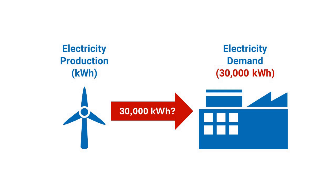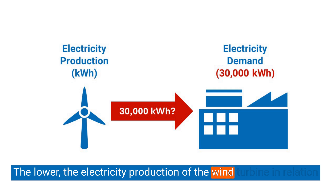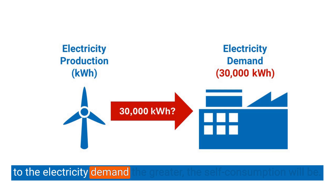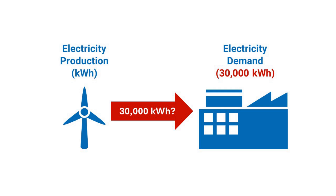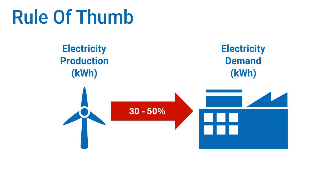But that is not the case. The turbine should generate much less to maximize the self-consumption of the electricity it produces. The lower the electricity production of the wind turbine in relation to the electricity demand, the greater the self-consumption will be. With a rather small wind turbine, there is a greater chance that the electricity will be used and not wasted. We apply a rule of thumb: the owner's annual electricity demand should be two to three times as much as the turbine's annual production, especially if no electricity storage is available.